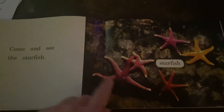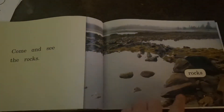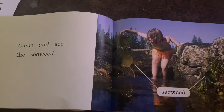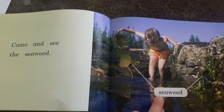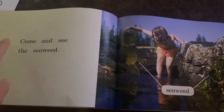Come and see the, ssss, starfish. Come and see the rocks. Now this is a new picture — you might not know what that is. It looks like a leaf, but I already know this word does not start with an L, it starts with an S. Let's sound it out as we get there. Come and see the...